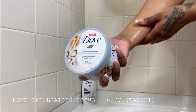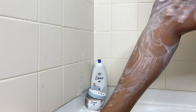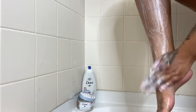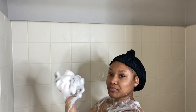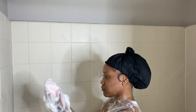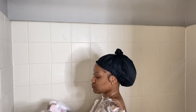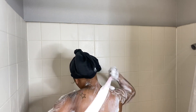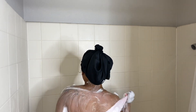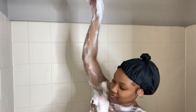Next is this Dove body exfoliating scrub — I purchased this at Target for $6.97, not expensive at all. I also added this exfoliating cloth for $3.49 at Target. At this point we're doing our second wash and we're exfoliating at the same time with this exfoliating cloth and our Dove body wash.